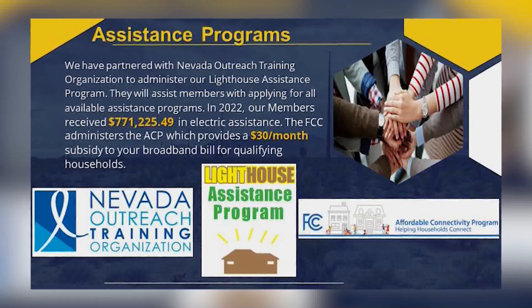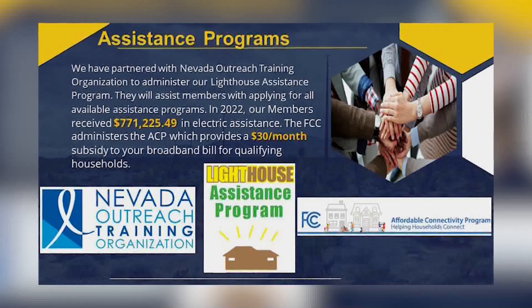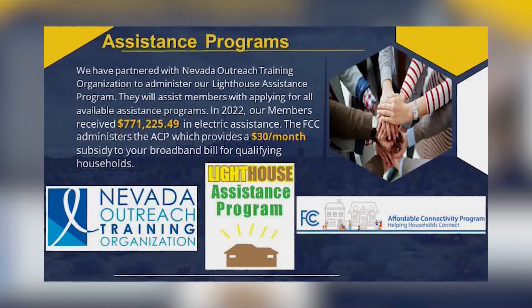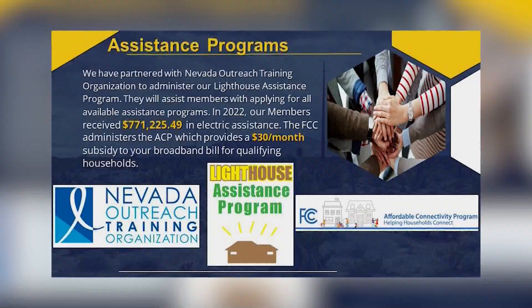On the broadband side, there is a program where if you have kids in school, you qualify for $30 off per month. There are only about 200 people currently on it. We estimate that out of our 11,500 broadband accounts, there are probably 5,000 to 6,000 who qualify.